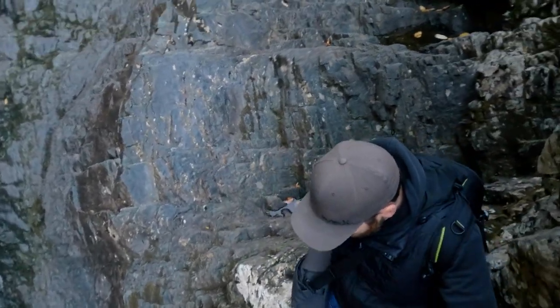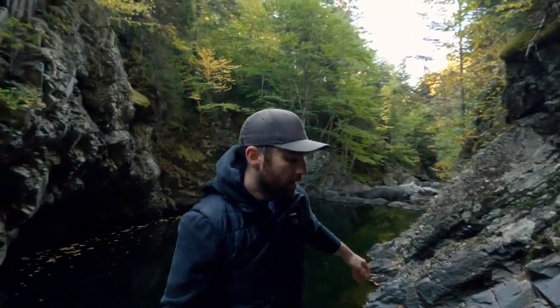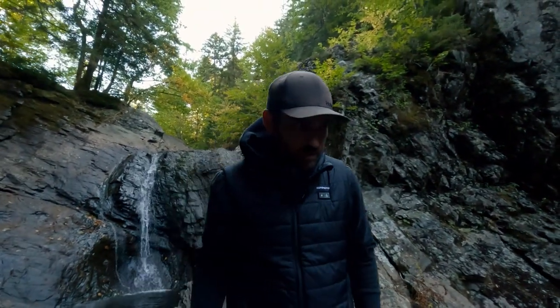I made it down pretty much to the base — as far as I can get without taking a dip. The climb down wasn't too bad; it would have been easier if I didn't try to film it.